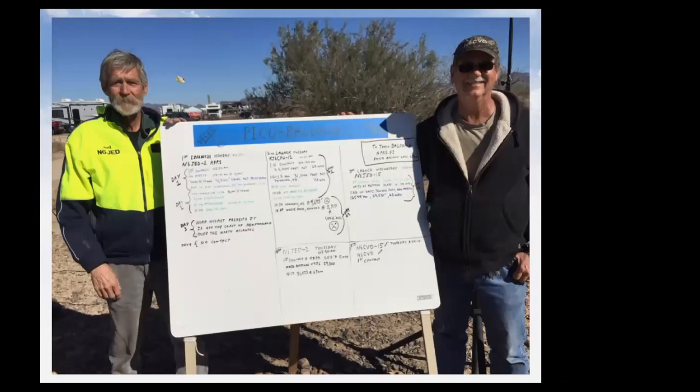Our whiteboard became the center of attention — I'd estimate 5,000 photos were taken of it. People came by day and night and we had great conversations. We listed all five launches with their call signs and daily status updates.